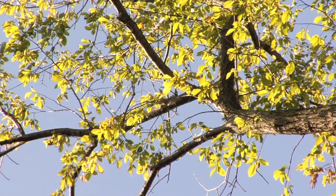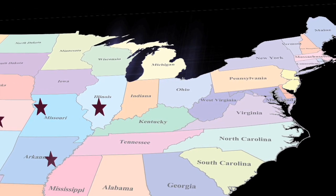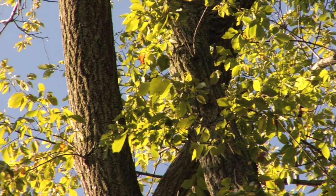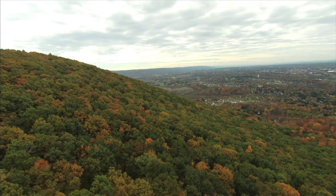By now, most of us have heard about Elm Yellows, the disease that is spread by tiny insects that threatens the elm population in different portions of the U.S., especially the elms at University Park. With more than 200 existing elms, Penn State has one of the largest elm tree stands in the Northeast, as well as the country.